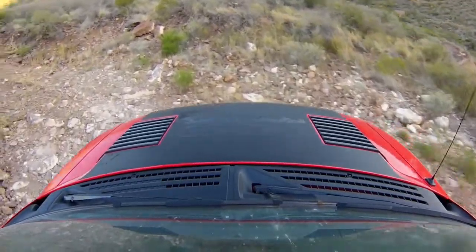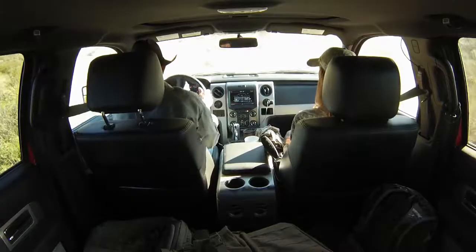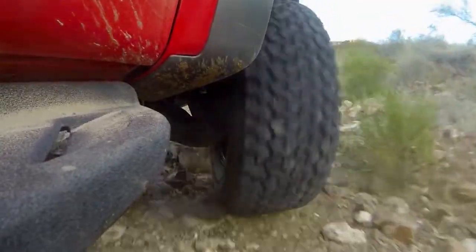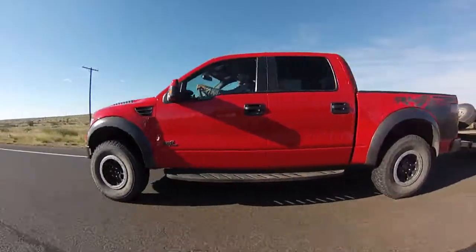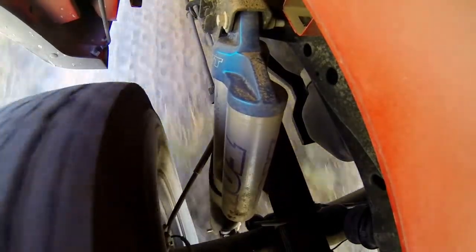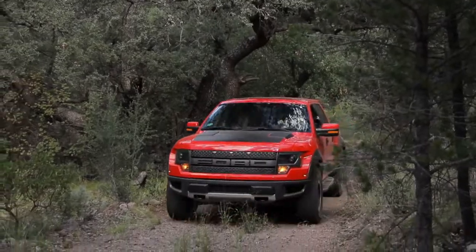One of my favorite features is the ride and the comfort that the Raptor gives you — it always feels like I'm in control. A lot of people ask how the Raptor does on the highway versus off-road. The shocks are probably one of the best attributes; everybody talks about the ride of a Ford Raptor, and that's why.